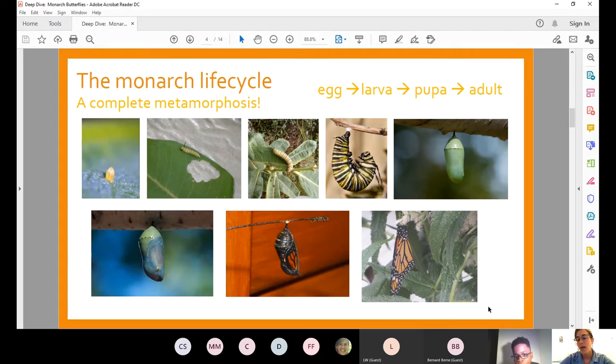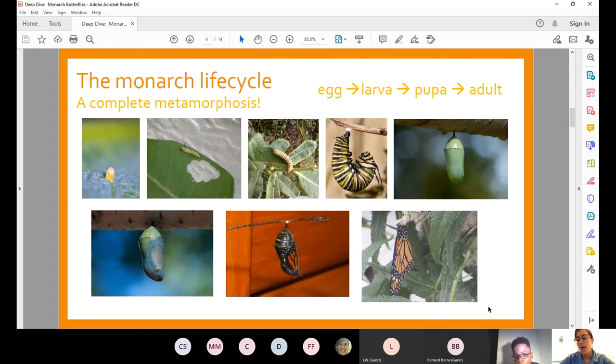The adult butterfly will hang for a bit while its wings dry, then launch itself into the air and begin its journey. Taking a look at the monarch life cycle up close: the egg turns darker as it's ready to hatch, the first instar is a pale green with a dark head, and the caterpillar makes its way through multiple changes until it's ready to transform into a chrysalis and then into an adult monarch butterfly.